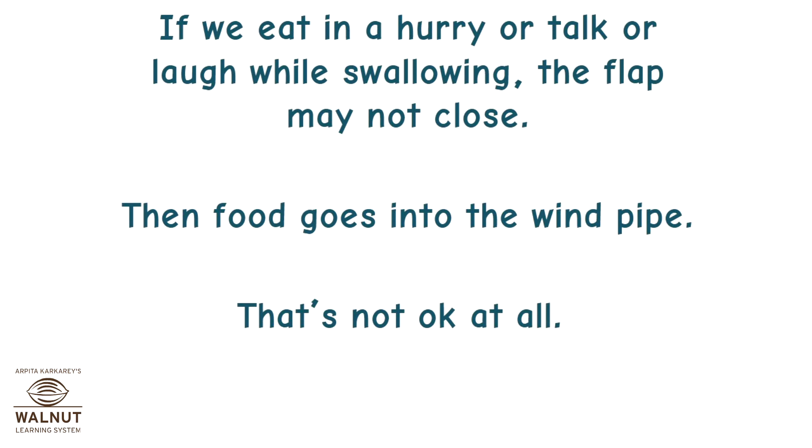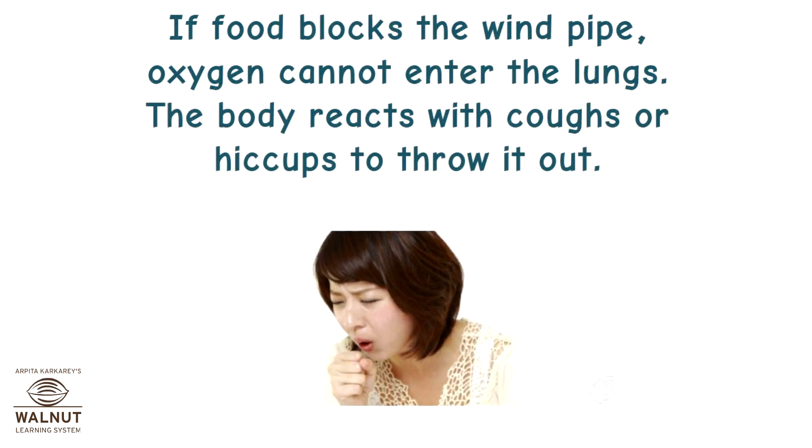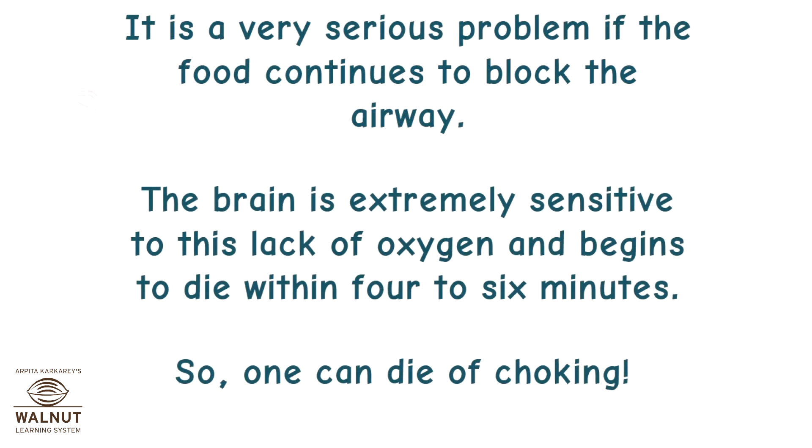If we eat in a hurry or talk or laugh while swallowing, the flap may not close and food goes into the wind pipe — that's not okay at all. If food blocks the wind pipe, oxygen cannot enter the lungs. The body reacts with coughs or hiccups to throw it out. It is a very serious problem if the food continues to block the airway, as the brain is extremely sensitive to this lack of oxygen and begins to die within 4 to 6 minutes. So one can die of choking.